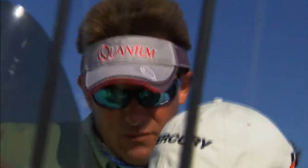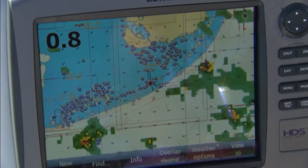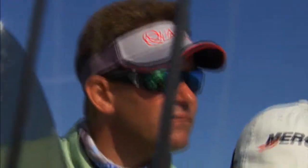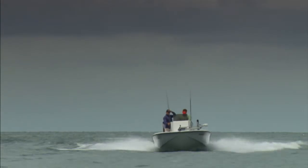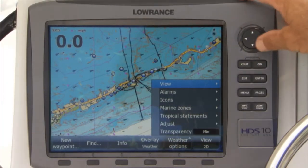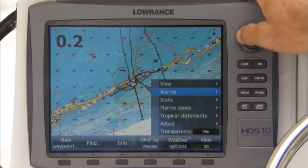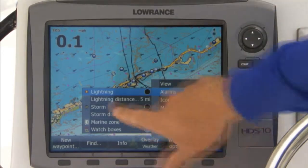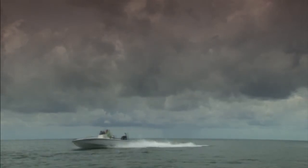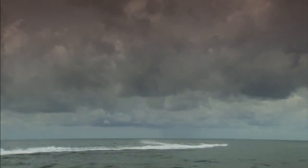Now when a storm pops up, instead of stressing about it, I get down, look at the satellite weather, see if it's growing, how big it is, and if I really need to worry or not. Lightning strikes are one of the most dangerous things on the water. Now, with the satellite weather overlay, my electronics will tell me when lightning strikes within a predetermined distance. Knowing this and seeing the direction of the storm helps me know when it's the best time to turn around and head for the dock.